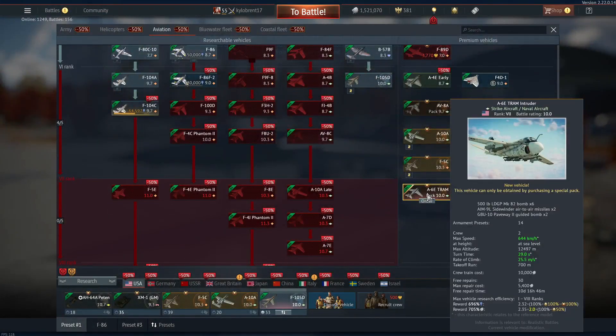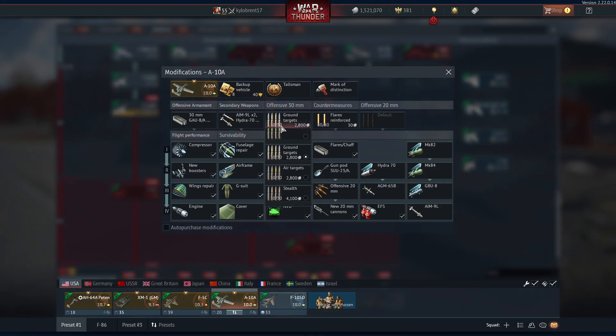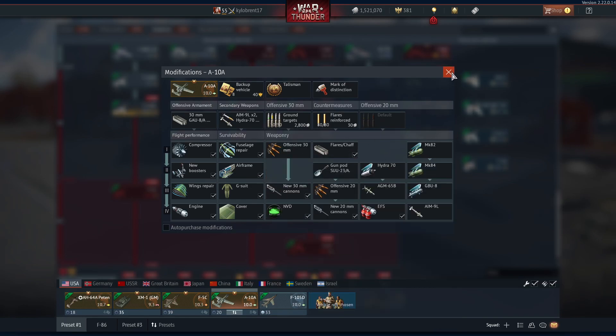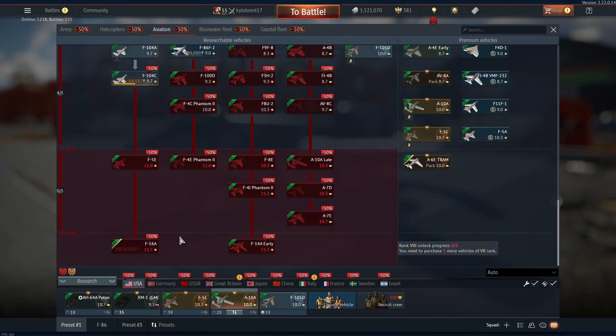The A-6E is going to be a heavy target at 10.0, which might cut some slack for the A-10. The A-10 has a new competitor, and it has also lost some penetration — it used to be in the hundreds but is now at 93mm for its GAU-8 cannon. It still has 480 flares though.